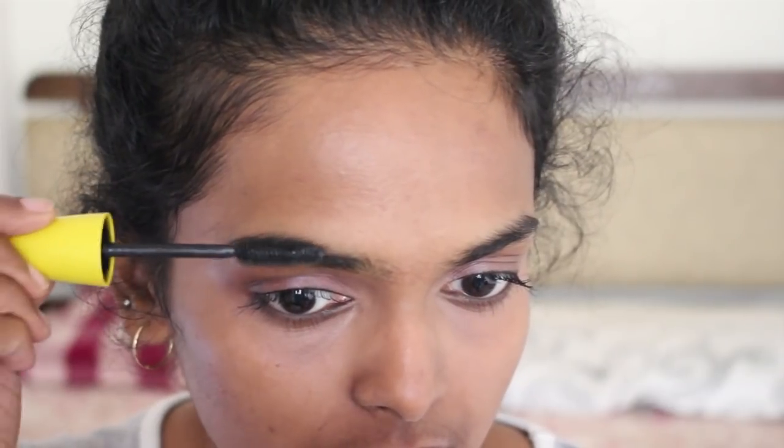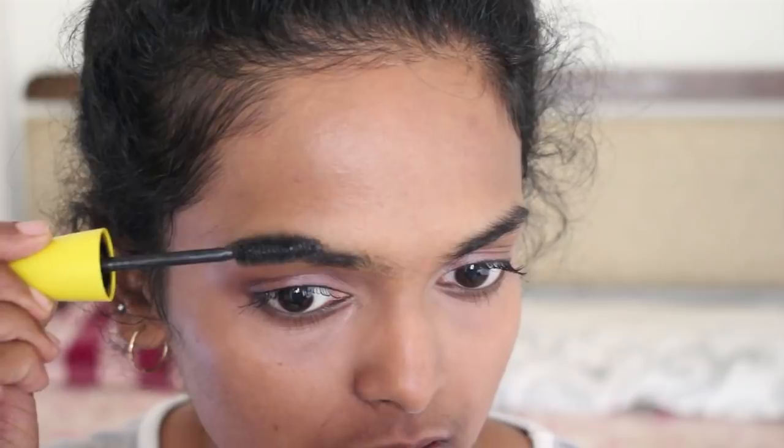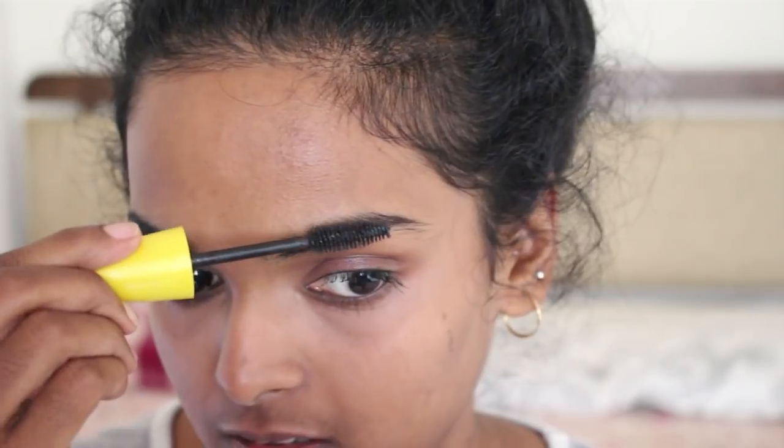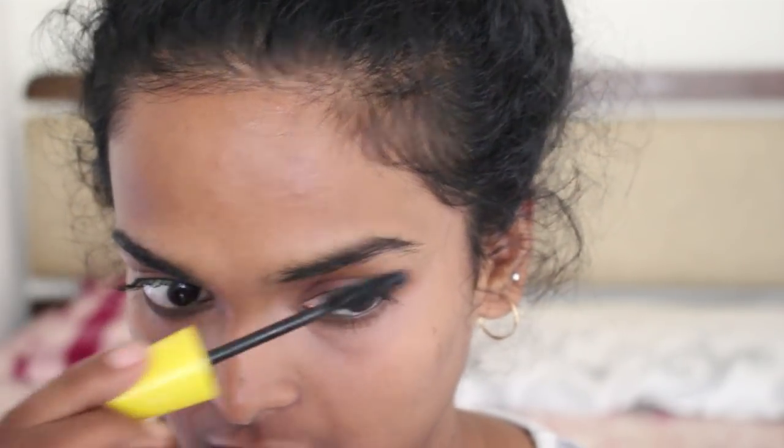Also, because I'm feeling a little lazy — and this is a fantastic hack — if you don't want to fill in your eyebrows, whatever is left over on your mascara wand, just very gently with the lightest of strokes run it through your eyebrows. It kind of does all the hard work for you.